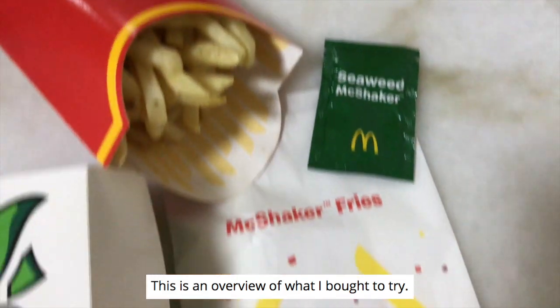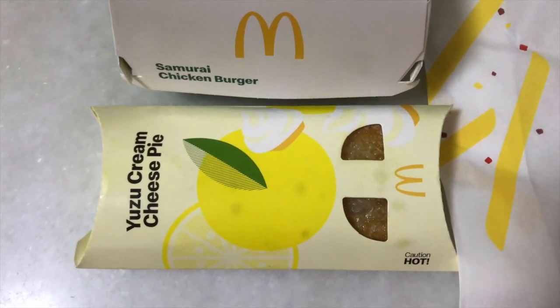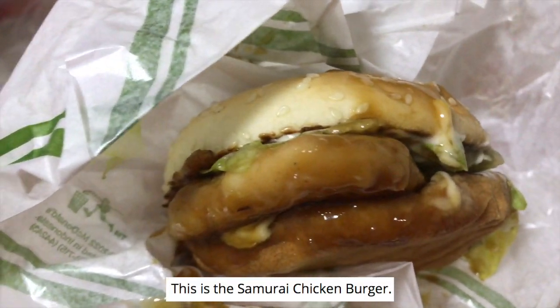This is an overview of what I bought to try. This is the Samurai Chicken Burger.